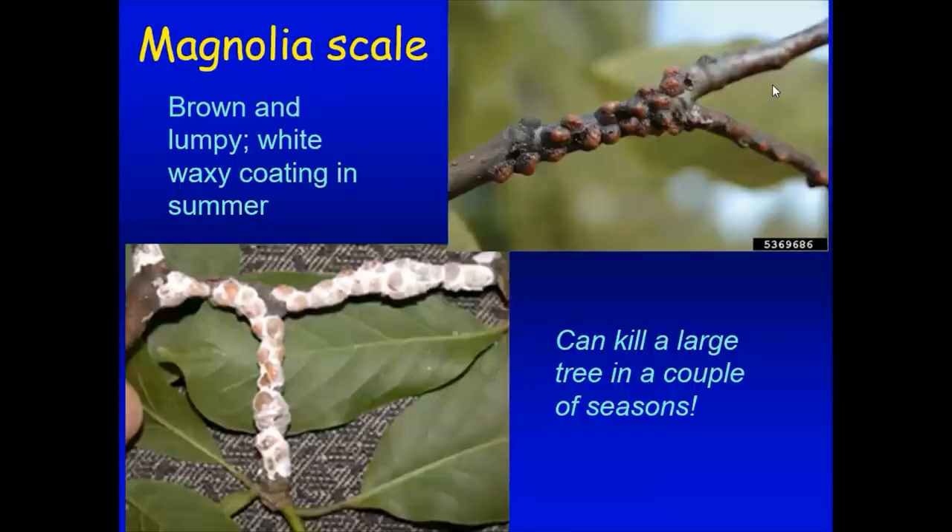I can't emphasize this enough if you have magnolias. Magnolias can get a scale insect — scale insects tend to look lumpy, and can be brown or white depending on their type and time of year. They're lumps sitting there sucking the juice out of your twigs. I have seen large magnolias die from this in a couple of seasons if not treated. Stay on top of magnolia scale in this area because it can be really problematic.